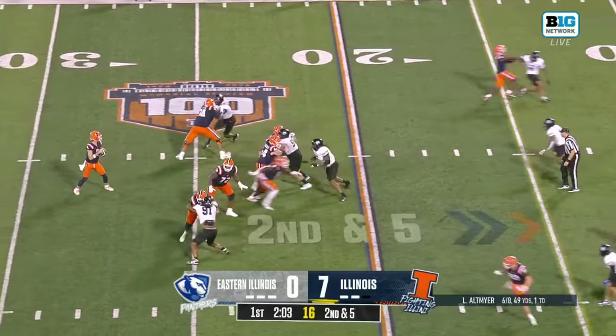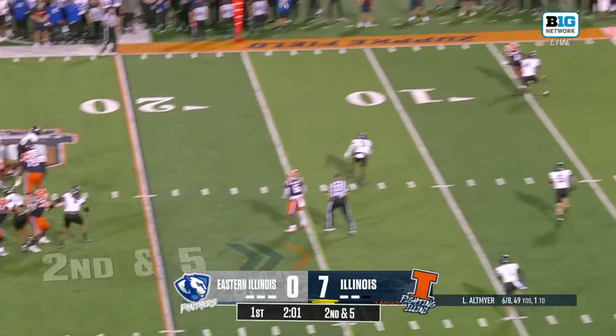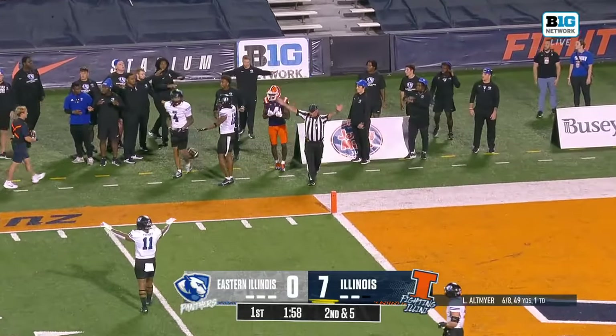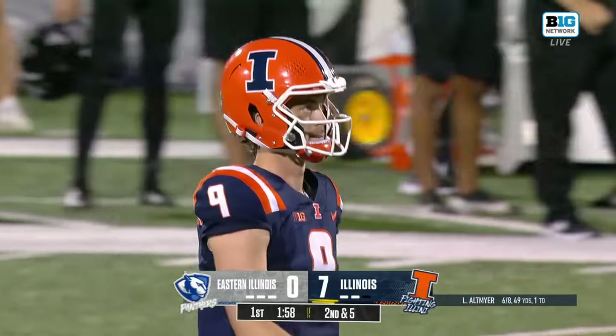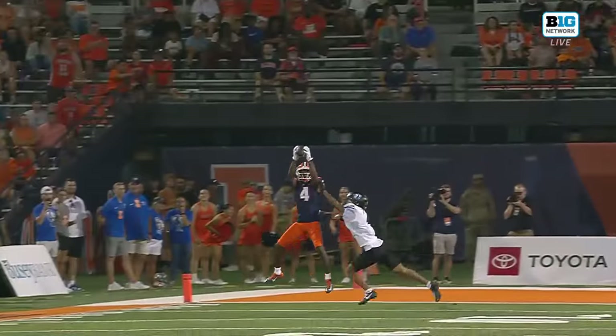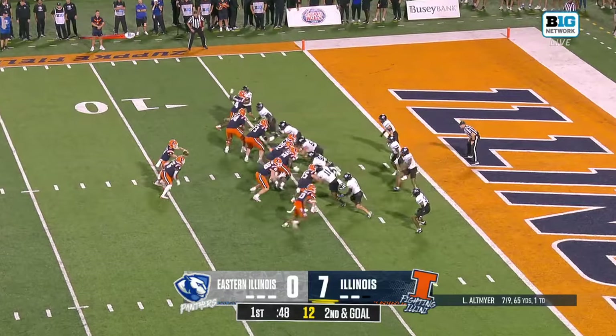Henry Boyer right now is the tight end. Altmaier's got a ton of time. Slings it for the sideline and it's Zakari Franklin — he's caught it inside the five. Watch him: he fakes the slant and then comes back outside. Put the catch in the end zone.